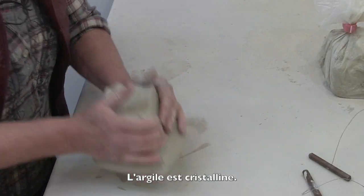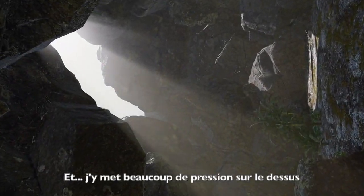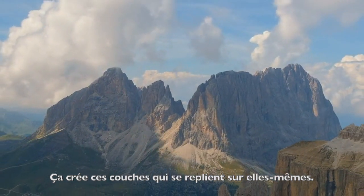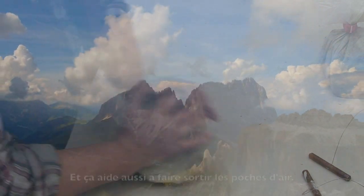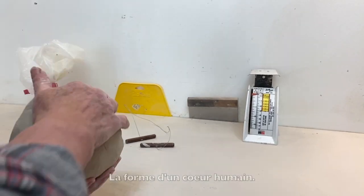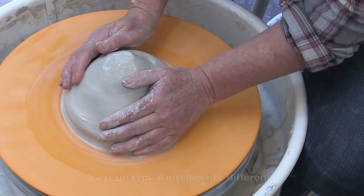Clay is crystalline, so we wedge it basically to get some of those air pockets out. I'm putting a lot of pressure on and pushing it — it creates these layers that are folding in on itself, helping the crystalline structure glue together and also getting rid of the air pockets. It creates the form that I really want for the wheel — the shape of the human heart. I like that image because when we put our heart into our work, it's a different kind of intelligence.